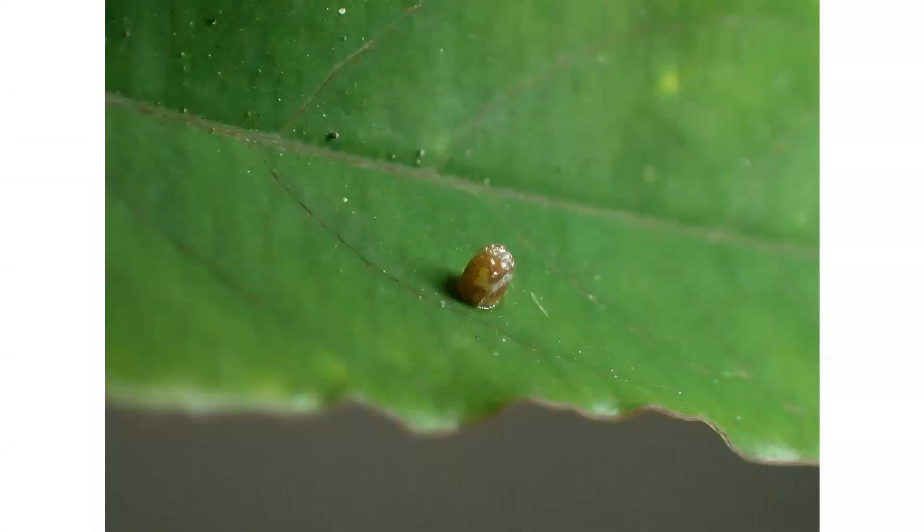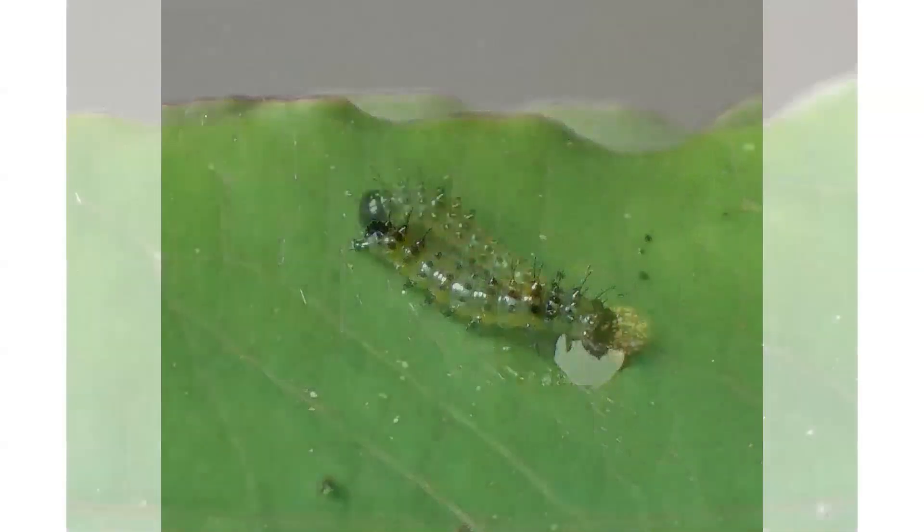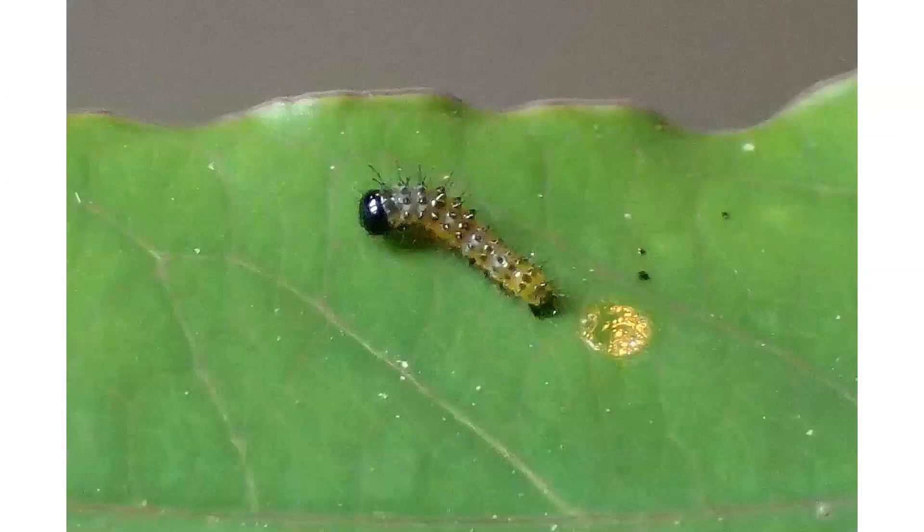This egg showing a brown color tells me that it is close to hatching. As soon as the young larva hatches, its first meal is usually the old egg case. In this way, it gains a few added nutrients, but more importantly, it erases all evidence that there is a little young larva close by. It's now going to look for a spot on the leaf to start eating.